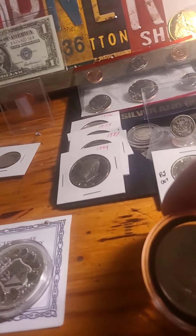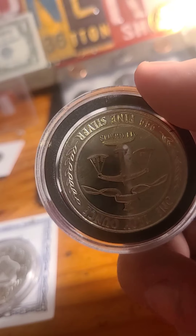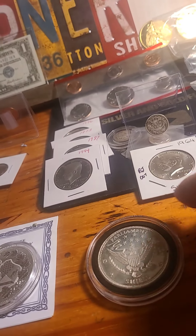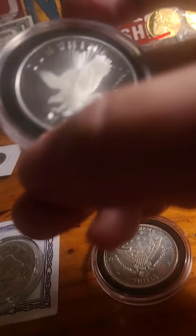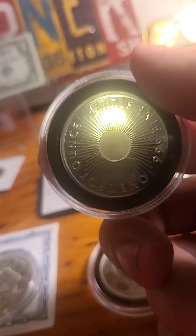Then we have lot number five: this Parliament Shield one ounce silver round — starting bid is $20. Same thing on this Sunshine proof-like round — we're going to start the bid at $20.